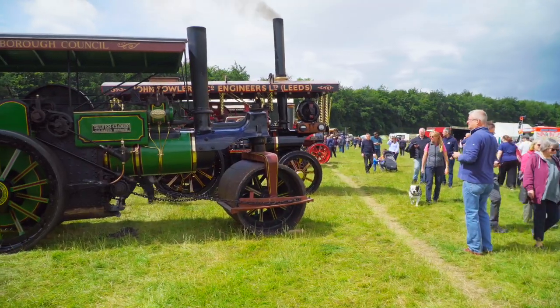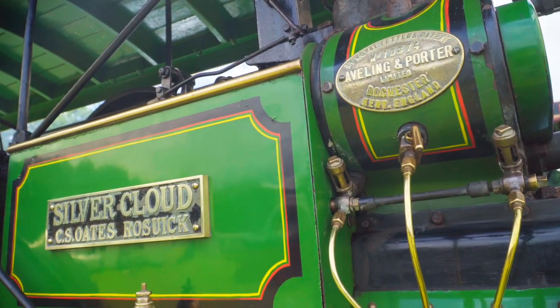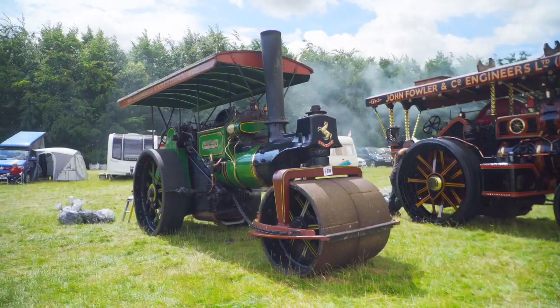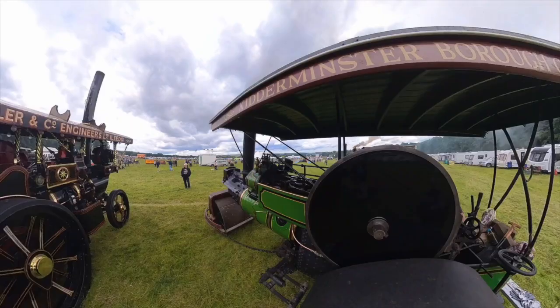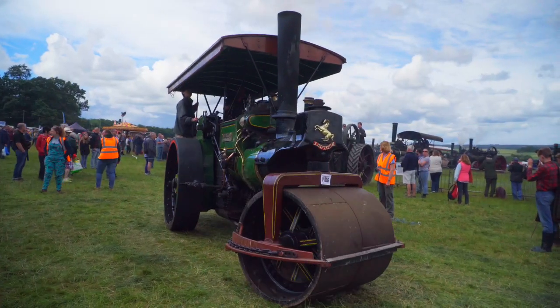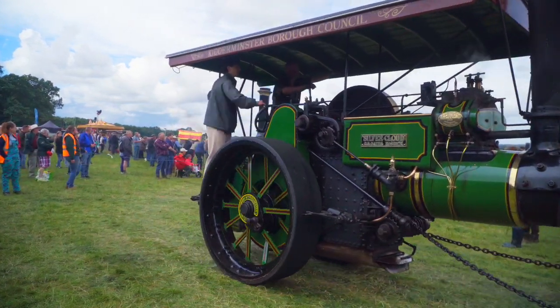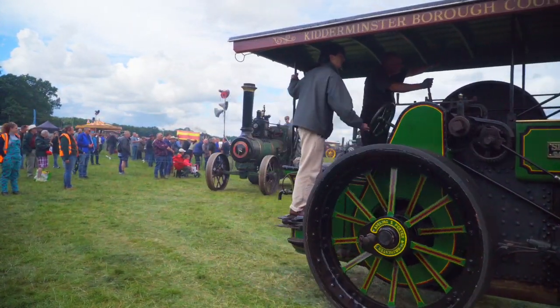Another Aveling Porter road roller, number 10374, Silver Cloud. A D-class, 4 horsepower, 8-ton machine. It was new to Kidderminster Borough Council in 1922, moved to Cornwall in 1962, and came to live in Yorkshire in 2016.